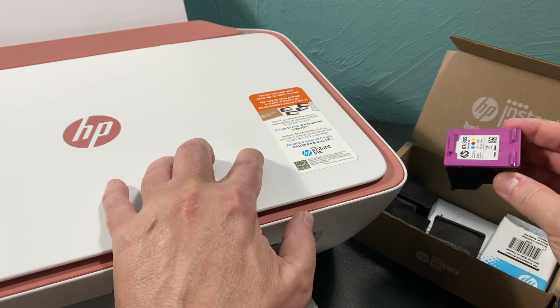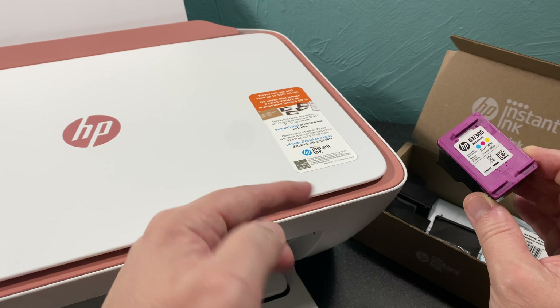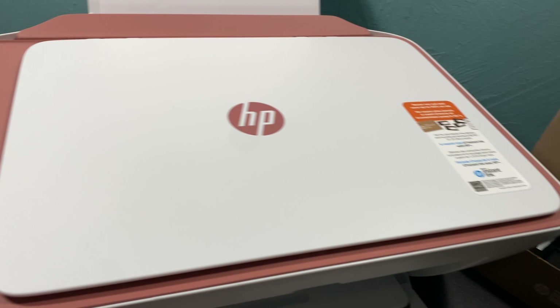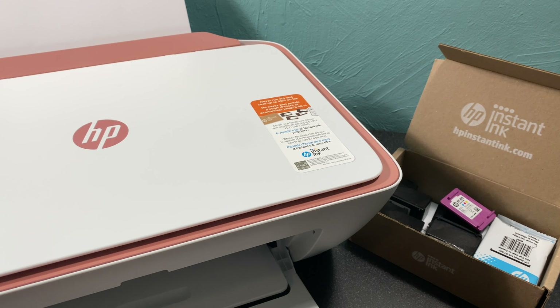Let's talk about HP Instant Ink. I want to dispel some of the lies going around about Instant Ink — I don't think they're malicious lies, I think they're just ill-informed. I've been an Instant Ink subscriber for two years and seven months and I've loved the service, but if it's not for you, that's fine. There is a lot of misinformation out there about Instant Ink.